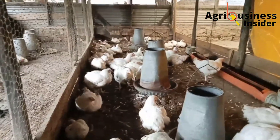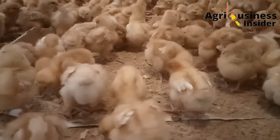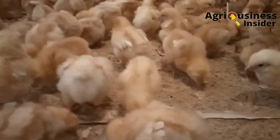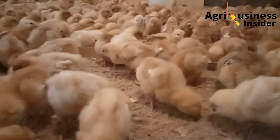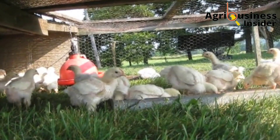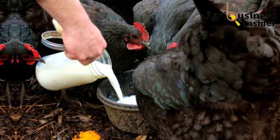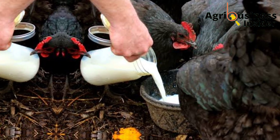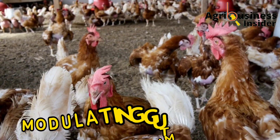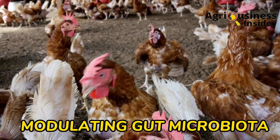Before I even tell you the benefits of these probiotics to our chickens — whether they are broilers, layers, or local chickens — I think it's very fair for me to briefly explain how they actually work. These probiotics work in three ways, and the first one is by modulating the intestinal microbiota.